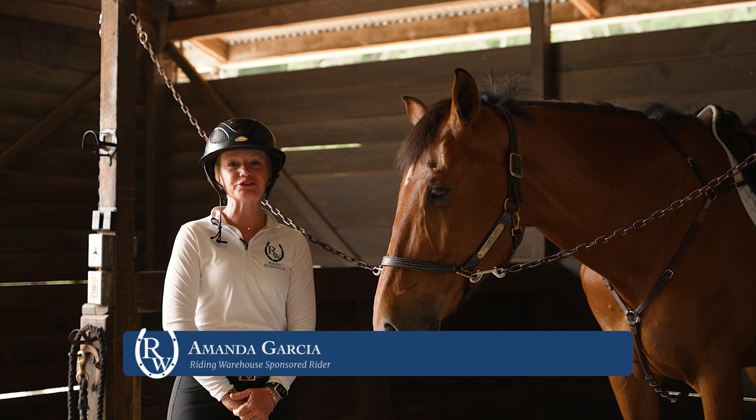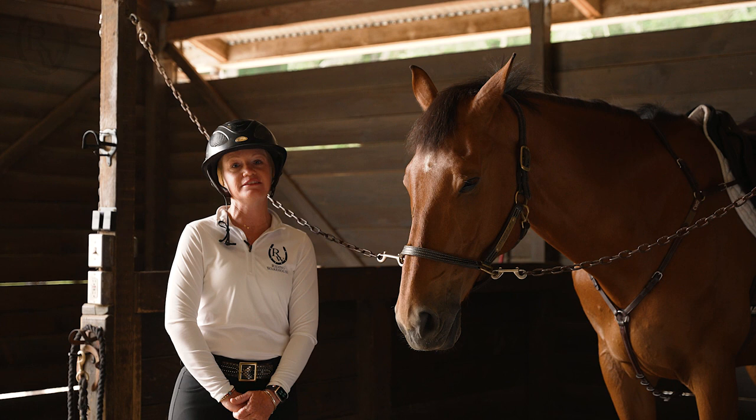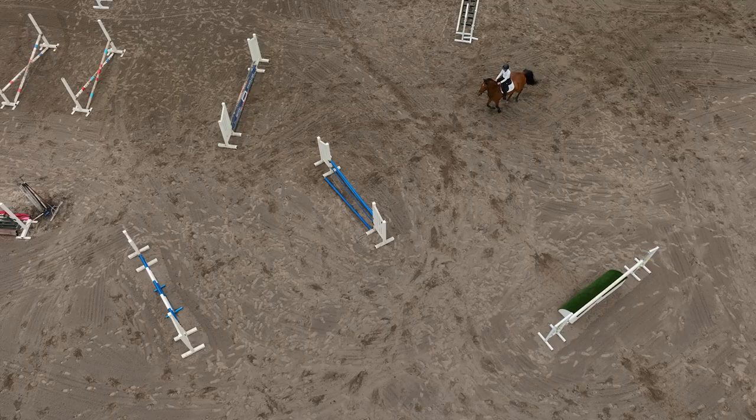Hi, I'm Amanda Garcia, a sponsored rider for Riding Warehouse. I have a hunter-jumper training barn here in San Luis Obispo, California, and we are going to talk about picking the right horse for the right ring. Today, we're going to be discussing a show jumper, a horse that you would take to the jumper ring.